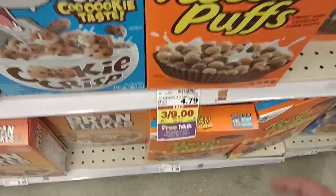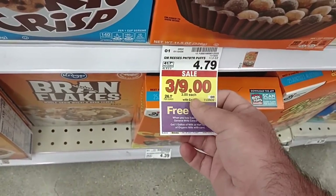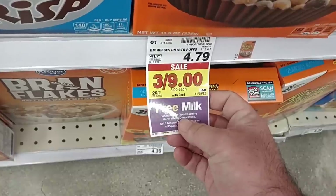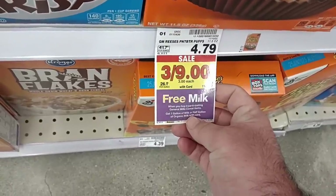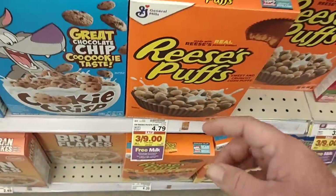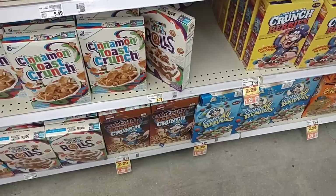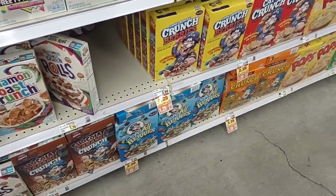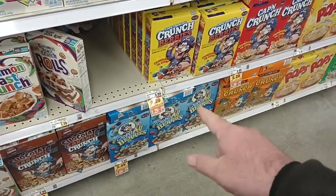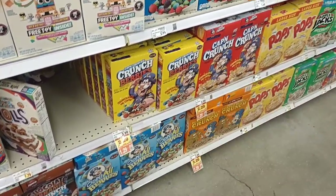I just saw an interesting sale here on some General Mills products this week. Three for $9, making them $3 each, which is what the regular price should be. But when you buy three participating General Mills cereal items, you get one gallon of milk or half a gallon of organic milk with card. So you get three boxes of cereal and a free gallon of milk — pretty awesome. They also have some digital coupons on Captain Crunch — all varieties, brings them down to $1.29 a box, use up to five times. Regular price is $3.99 for a regular size box.